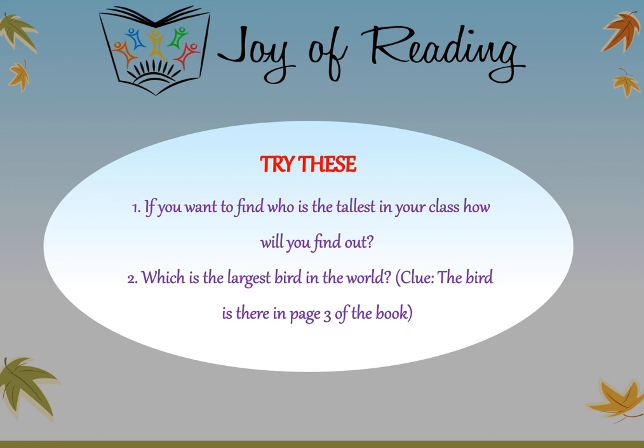Try these questions. Instead of saying something is big or small, let's see if we can measure things. If you want to find who is the tallest in your class, how will you find out? The second question is: which is the largest bird in the world? I'll give you a clue — the bird is on page 3 of the book. Did you like today's story? Until the next story, it is bye from Soumya.